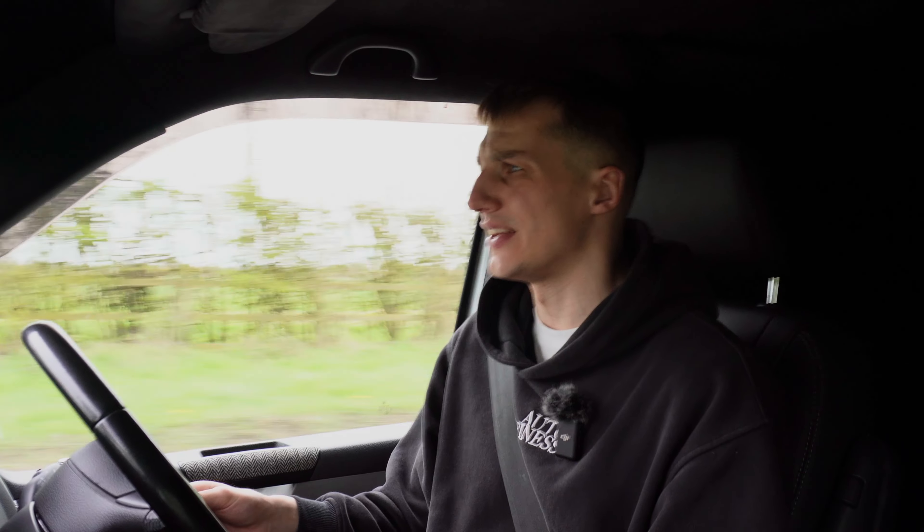The brakes on this aren't standard Transporter, I don't think. Could possibly be the same calipers, but the discs may be uprighted. They look like they're vented, and I think they're grooved with drilled discs also, so it's good for getting the heat out. Which could mean that if we didn't have them, the brakes might have even got hotter than 300 degrees.